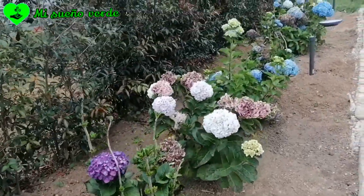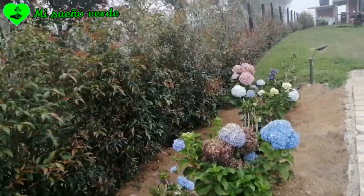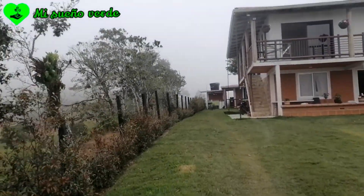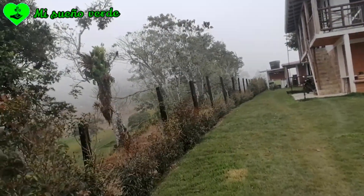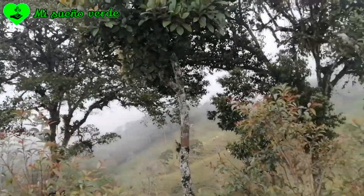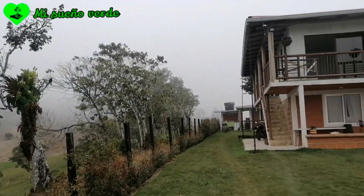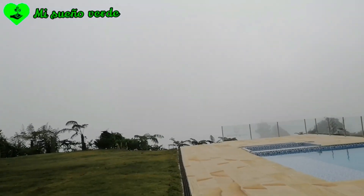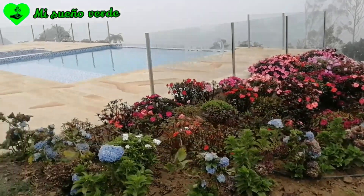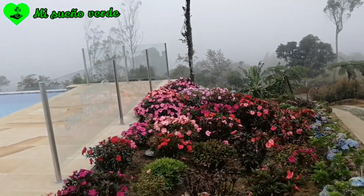¡Hortensias espectaculares! Miren qué belleza. Hay muchos arbolitos, aunque por acá también hay mucho potrero. Pero miren qué vista tan espectacular. Y miren la piscina que tiene esta finca. Me encanta ver esos besitos, esos colores.